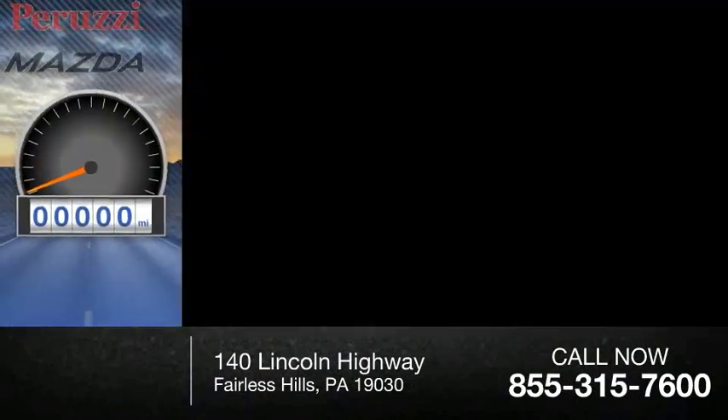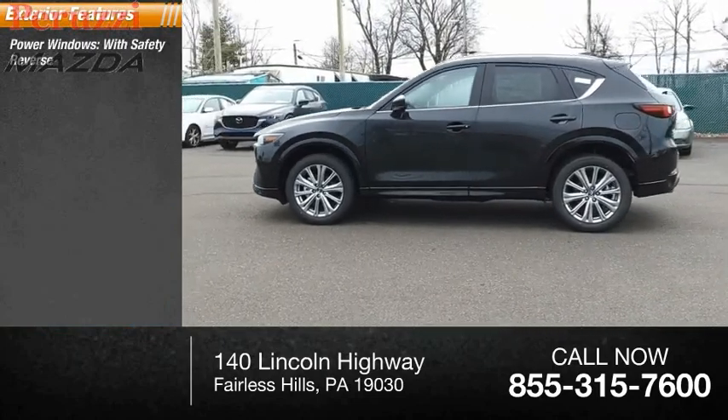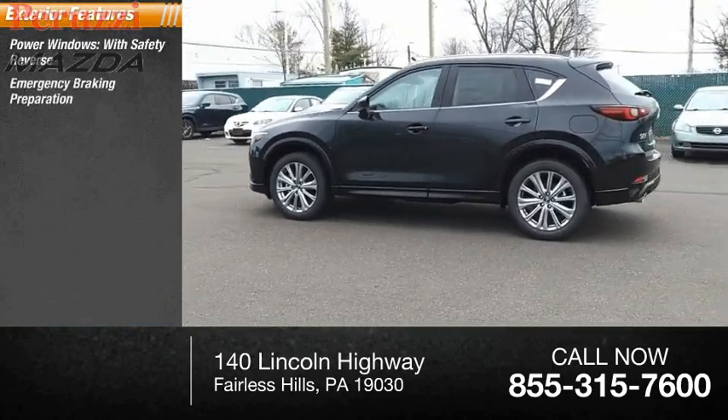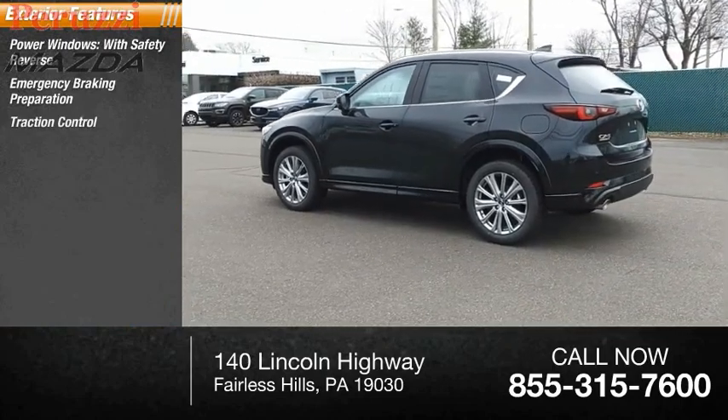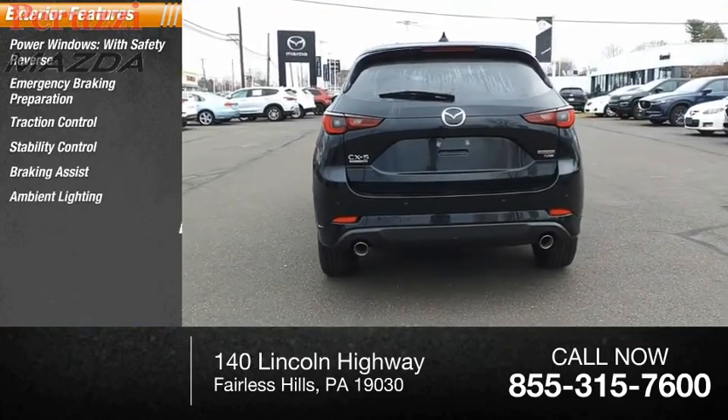This vehicle has less than 100 miles. Here are some of this vehicle's great options: power windows with safety reverse, emergency braking preparation, traction control, stability control, braking assist, ambient lighting, and power brakes.